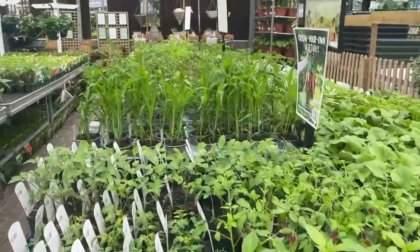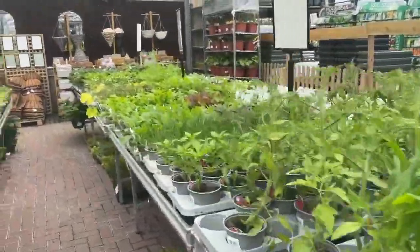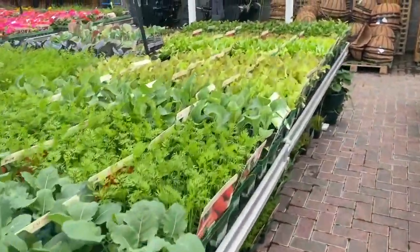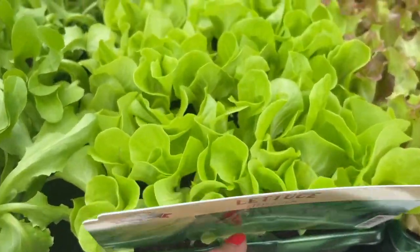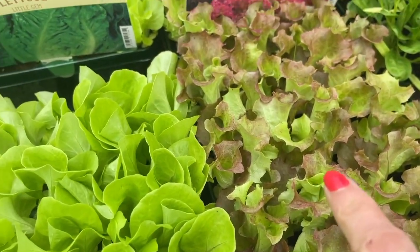This is the veggie section I came for. Let's have a quick look around and see what I'd like to get. Lettuces - little gem lettuces. I'll take some of those. And I like the look of that one as well.